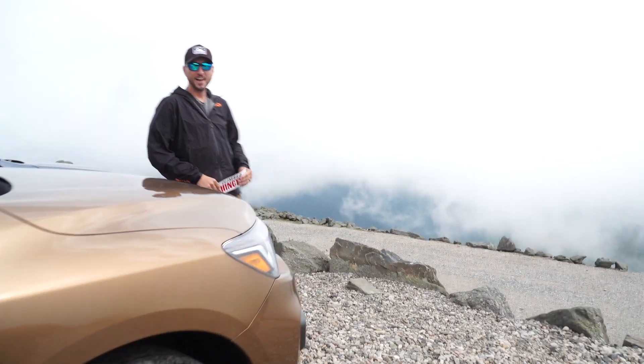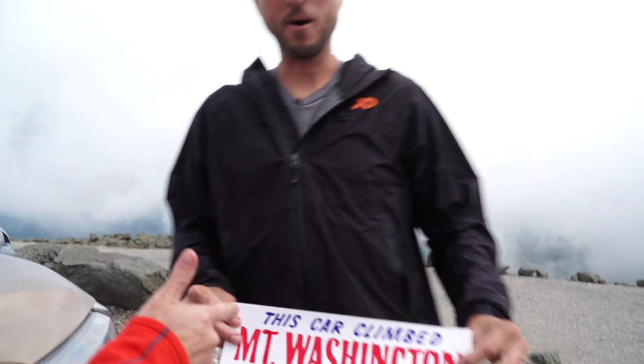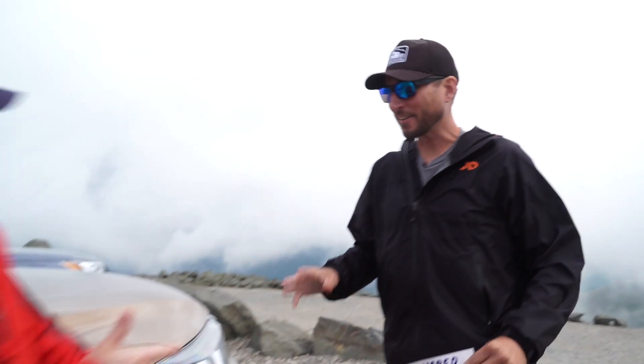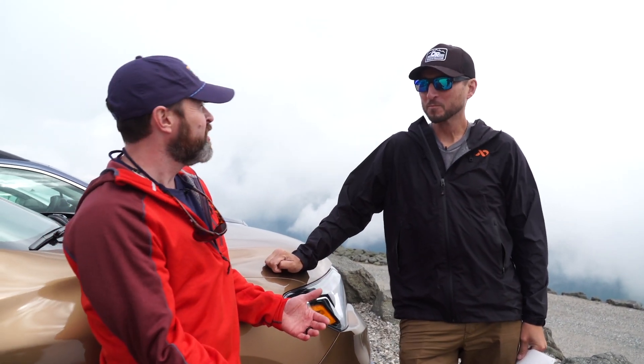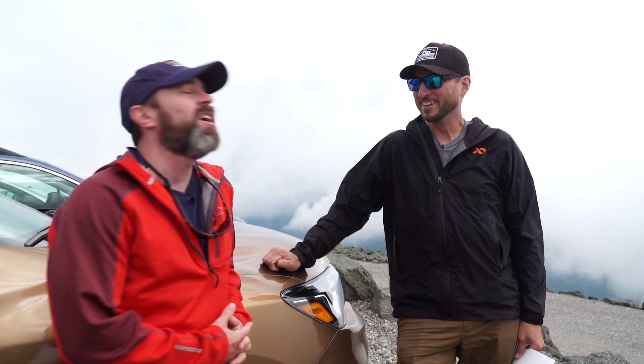That was worth it. We officially did climb to the top of Mount Washington. It was a little hairy at times, a little dicey here and there, but it is fantastic — absolutely worth it. We had this cool opportunity to pull over and watch a legit steam engine go up. Guys are shoveling coal, it's all loud. It was amazing. Absolutely worth it. If you're ever in New Hampshire, come check out the Mount Washington Auto Road.